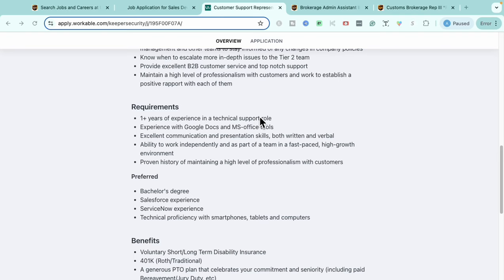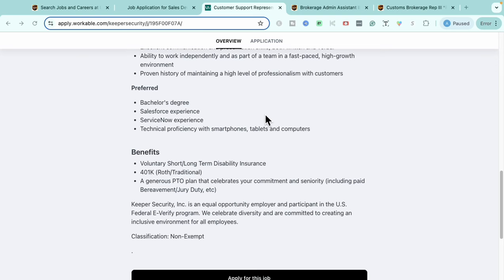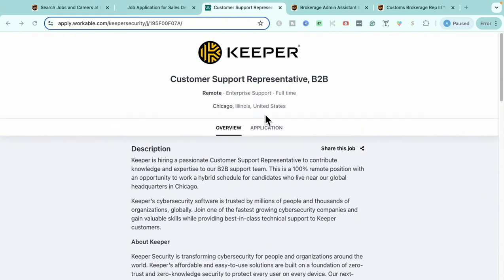Requirements include at least one year of experience in a technical support role, experience with Google Docs and Microsoft Office, excellent communication and presentation skills, and the ability to work independently with a proven history of professionalism. Preferred but not required: a bachelor's degree, prior Salesforce experience, ServiceNow ticketing system experience, and technical proficiency with smartphones, tablets, and computers. Benefits include short and long-term disability, 401k contributions, and PTO coverage.